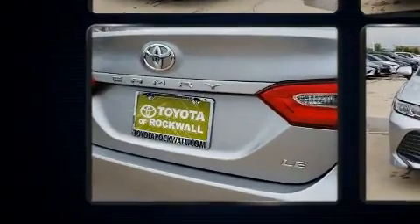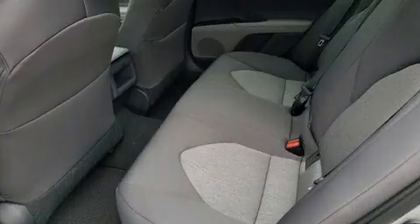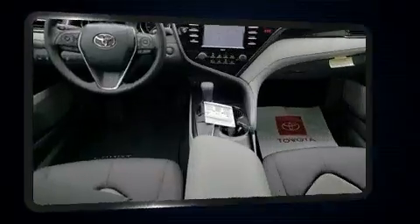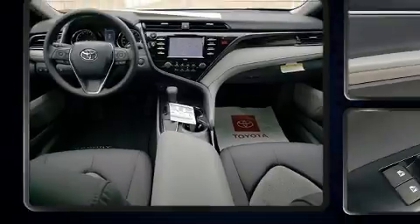Toyota prioritized practicality, efficiency, and style by including front and rear reading lights, one-touch window functionality, variably intermittent wipers, lane departure warning, and remote keyless entry.